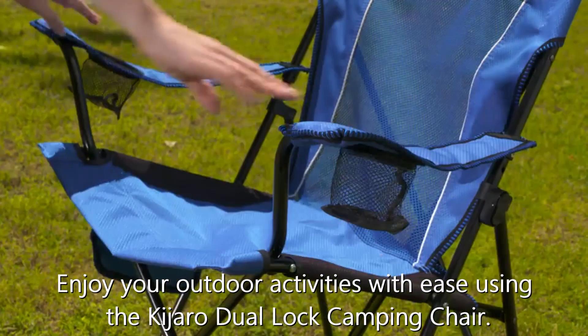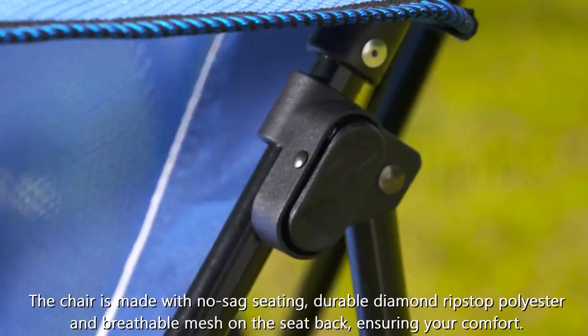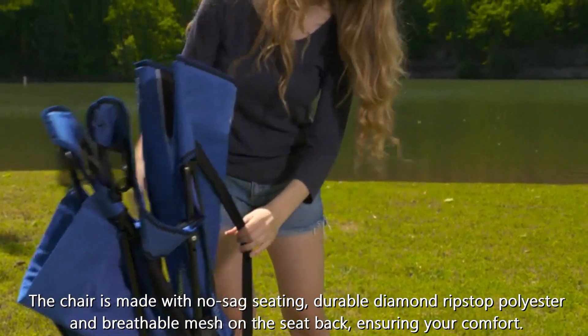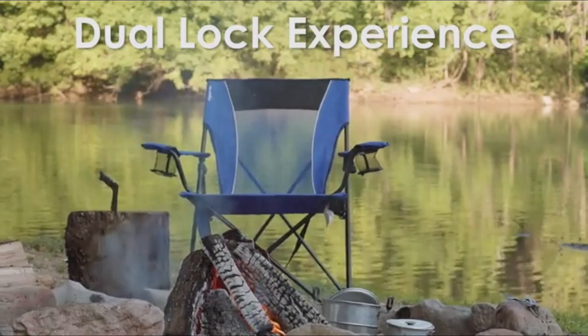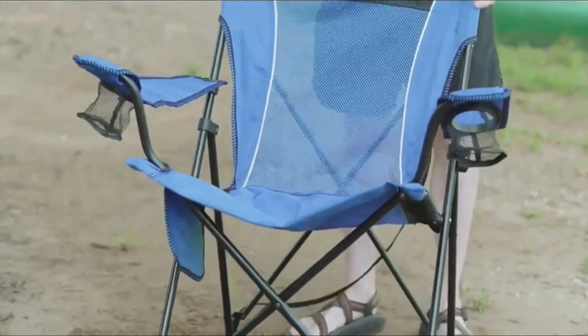Number 3: Kajaro Camping Chair. Enjoy your outdoor activities with ease using the Kajaro Dual Lock Camping Chair. Its unique locking feature provides extra stability and easy transport. The chair is made with no-sag seating, durable diamond ripstop polyester, and breathable mesh on the seat back, ensuring your comfort. With a weight capacity of up to 300 pounds, this heavy-duty folding chair is perfect for adults who love the outdoors.